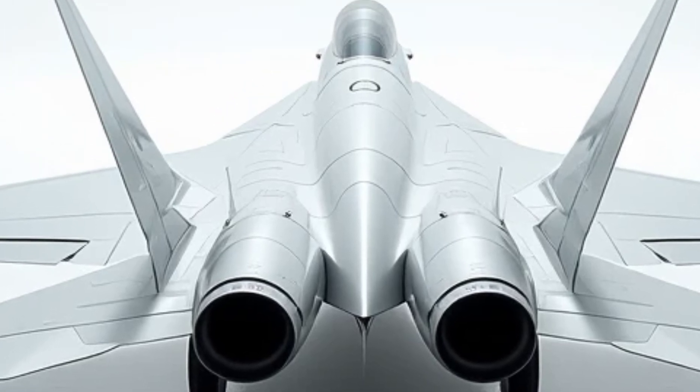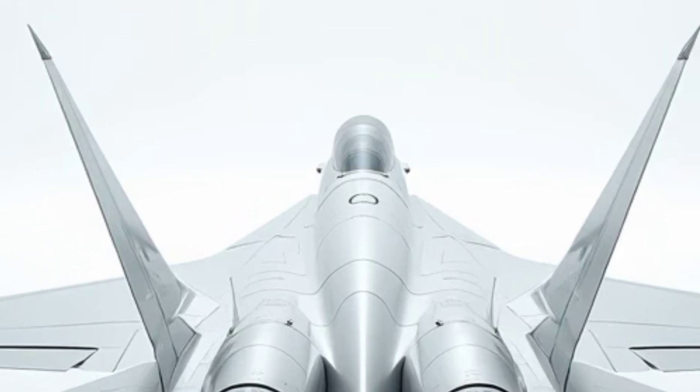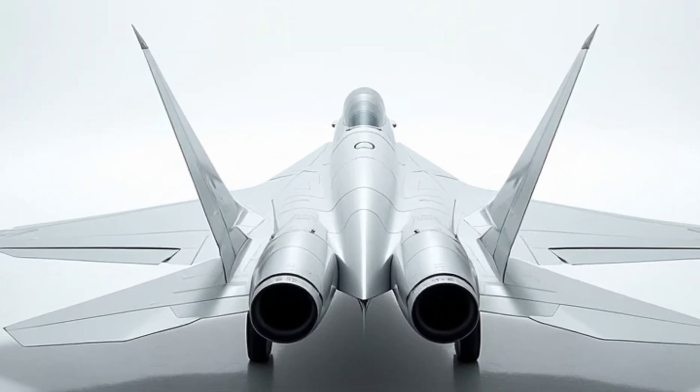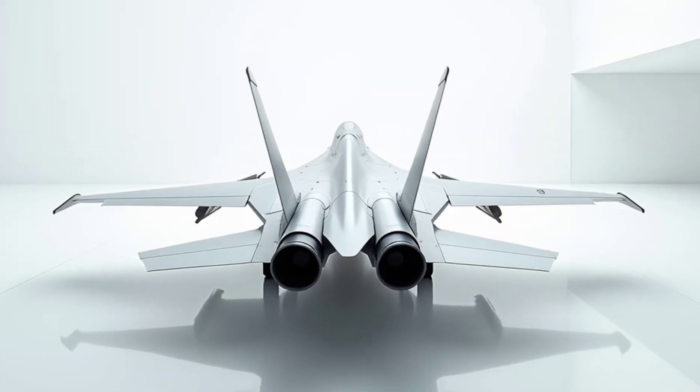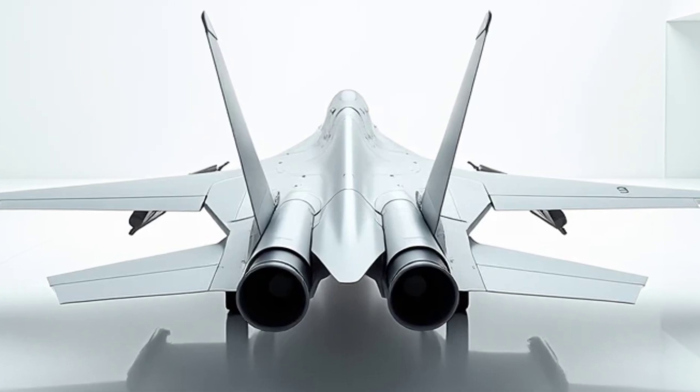Fuel efficiency. Despite its incredible performance, the Su-57 is surprisingly efficient. The IZDELIY E-30 engines incorporate advanced thermodynamics and fuel management systems, allowing extended range and reduced operational costs.